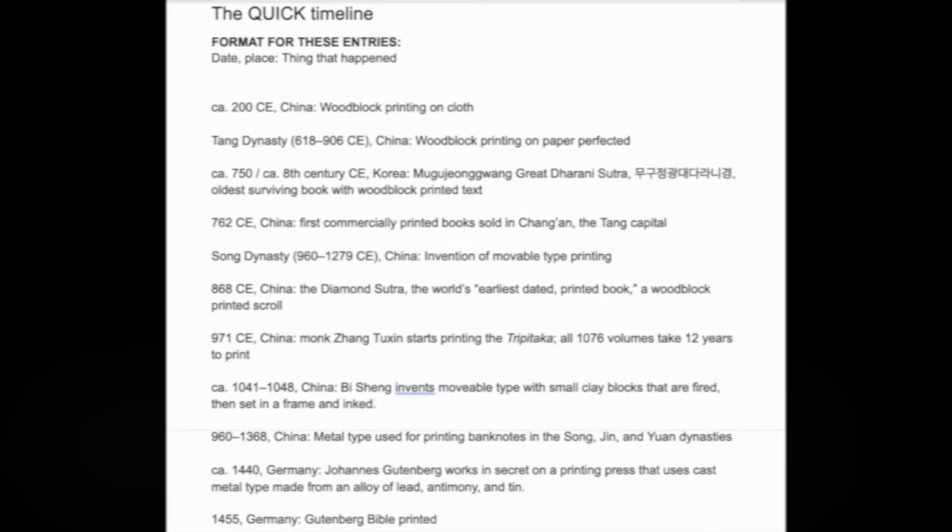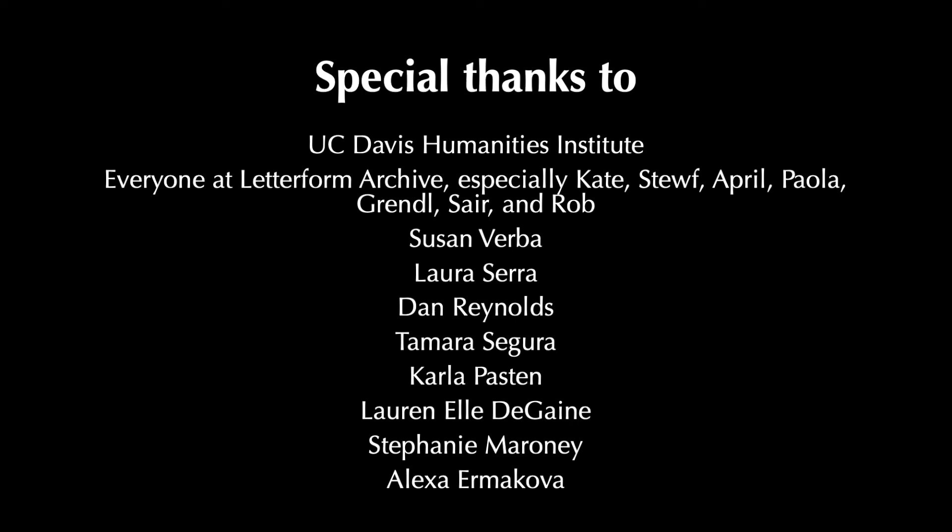And lastly, something that was really amazing was just the kindness of people, both at Letterform and out in the world, who emailed me back, helped me find stuff, shared their unpublished research, and sent words of encouragement on Twitter. It was really great. Clearly a lot of people are interested, and I'm really excited to see what happens with this material once it's out in the world.